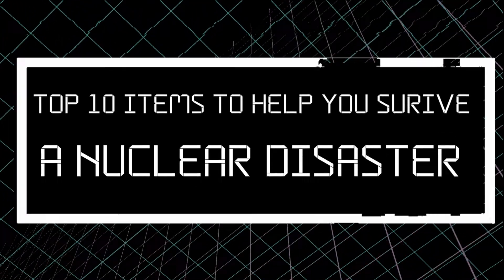Top 10 Essentials to Help You Survive a Nuclear Disaster. Let's hope we will never be in a situation that we will need them, but let's pretend we were. Hi, this is Elina, your friendly nuclear physicist, and these are the 10 items I recommend you have to supply your bunker with to help you survive a nuclear disaster. Let's start from number 10 and walk our way upwards to the most essential things one needs to have.